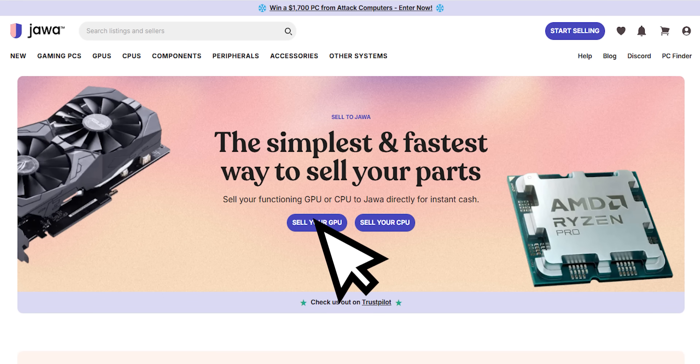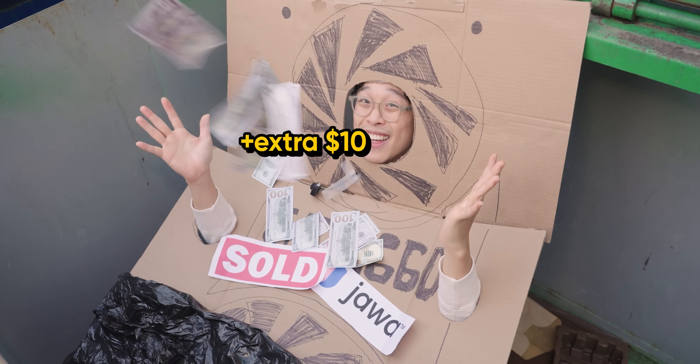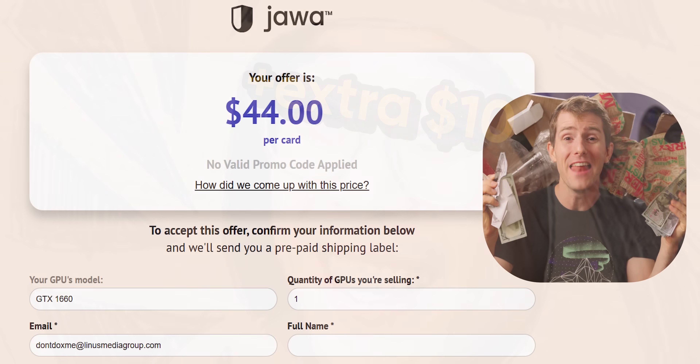Sell to our sponsor, Java instead. Why let your old hardware collect dust when it can collect cash? Check out Java below and get an extra $10 on top of your base offer until the end of this year.